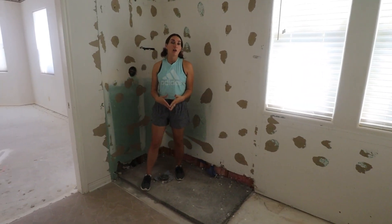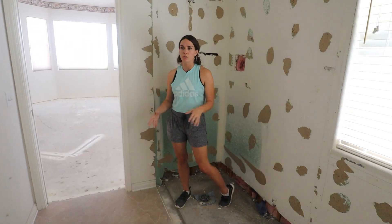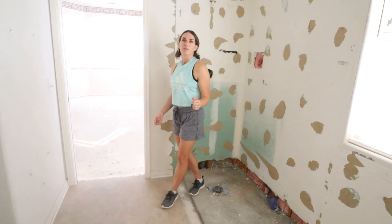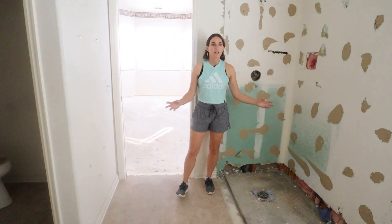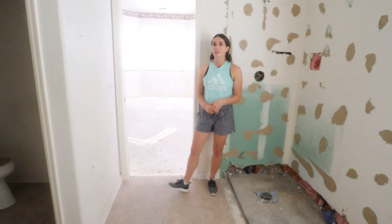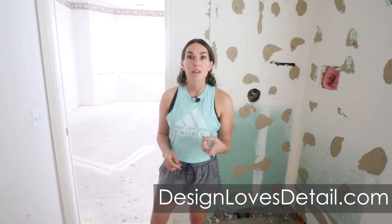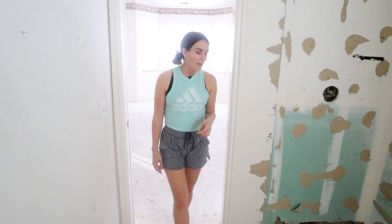I'm pretty excited about getting the tile going — we're hoping to start next week. When tile goes in, it will start to feel like we're putting the house back together instead of just ripping it apart, which is always a little frustrating. But when it starts being installed, it's just the most exciting thing. Be sure to subscribe and hit that bell to be notified of our next video so you don't miss anything on this project. And if you haven't yet, head over to designlovesdetail.com and sign up for our email list because we have exclusive promo codes and exciting stuff there as well. We'll see you next time.